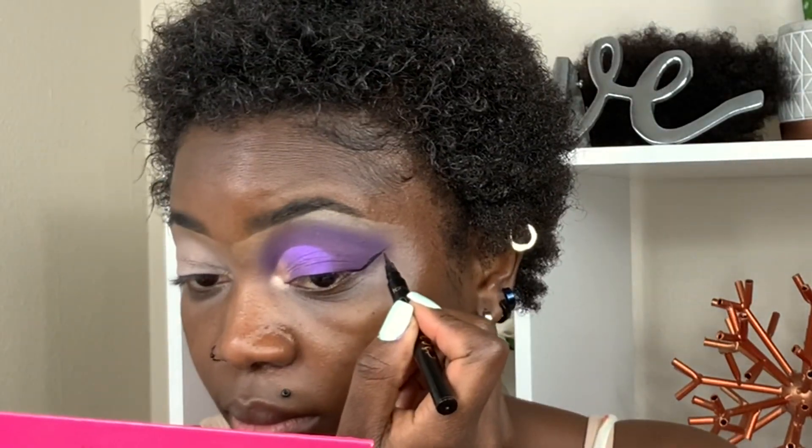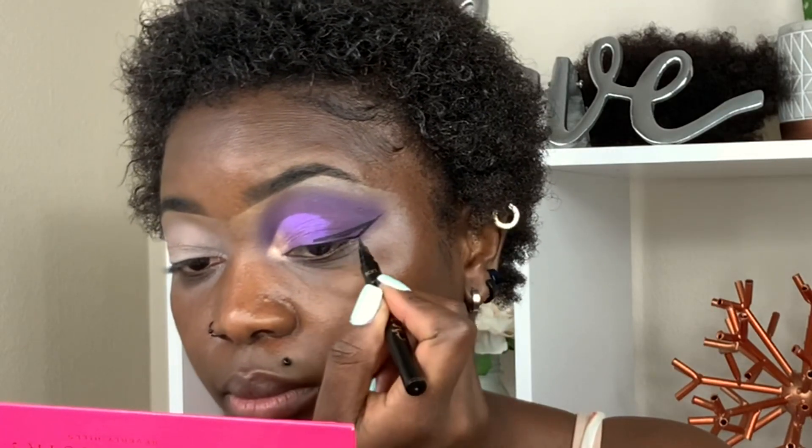That looks so good — so cute! I'm going ahead and using this 'My Sex Kitten' eyeliner from Ipsy — it's called 'Just a Little Bit Extra.' The other eye is done and it looks amazing. I'm moving on to my face before I finish my eyes — y'all know when I'm doing my makeup I always go back to my face before finishing the eyes.